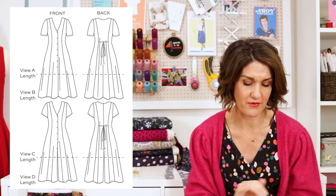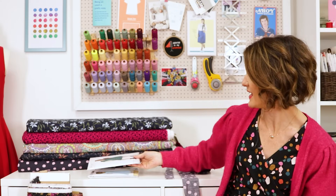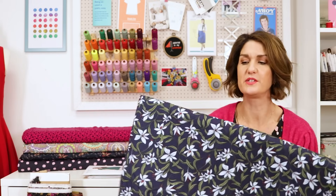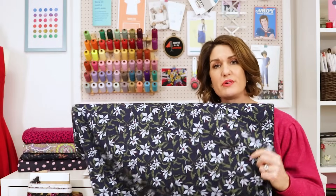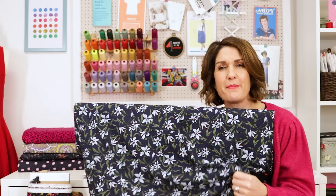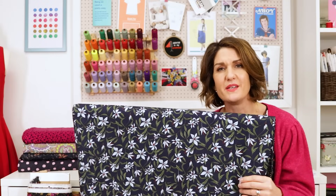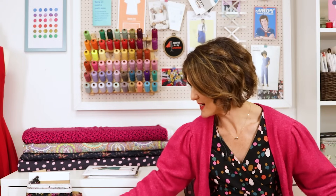A maxi length version in a dramatic dark floral with some boots and a leather jacket would look absolutely great. This runs from a 0 to an 18 — a 0 is a 32 bust, 26 waist, 34 hip, and an 18 is a 44.5 bust, 38.5 waist, and 46.5 hip. The fabric I chose is this gorgeous ex-designer deadstock viscose — a beautiful pretty blue floral print — and I think paired with a black leather jacket and some black biker boots that would look great.